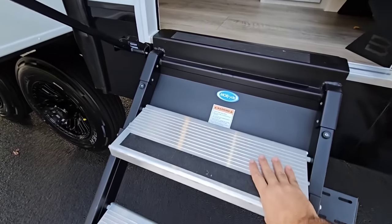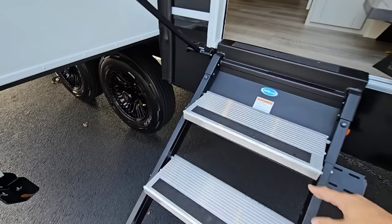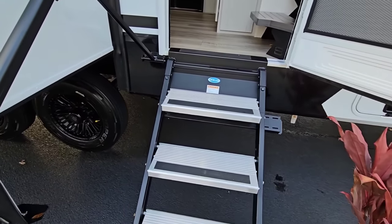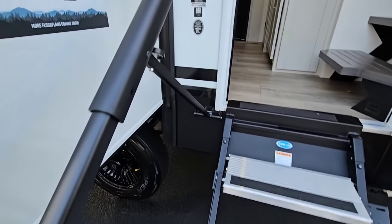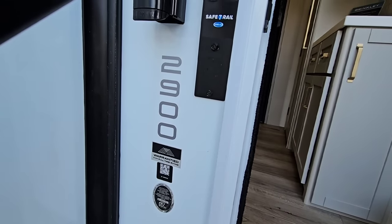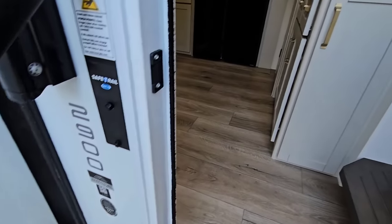These Moride steps let you flip them over to get all the dirt off before flipping them up into the RV — a very innovative upgraded feature. You also have this really cool Moride safety rail right here that helps you get on board and collapses down against it. It's all-aluminum construction and really nicely warranted for full-time RVing.